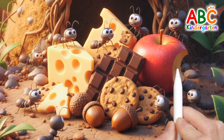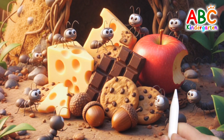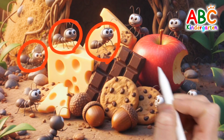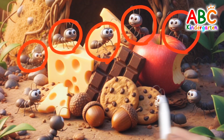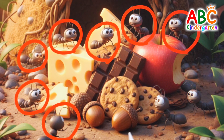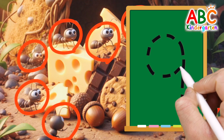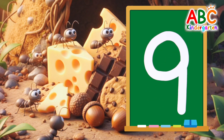The food the ants worked so hard to gather is piled up high! Let's circle and count how many ants there are! One, two, three, four, five, six, seven, eight, nine — nine ants! Let's write the number nine! Nine! Good job!